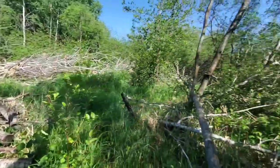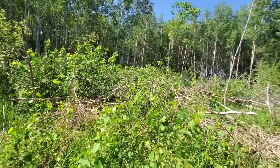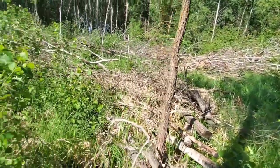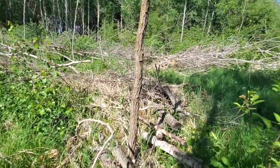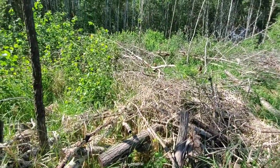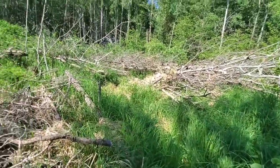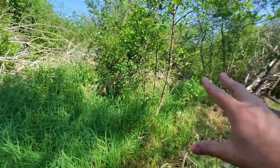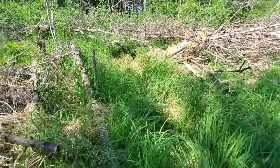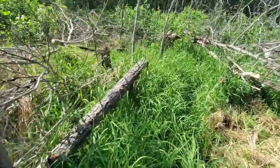This bedding is set up on the edge of a tag alder swamp. You can see the aspen stand over there - the food is out that direction. We're putting bedding right here because we want to try to stack the does closer to the food, so then the bucks can hang back in the swamp. Bucks don't tend to bed with does - a lot of times the does will stack up right next to the food, as close as the cover allows, and then the bucks will bed back behind them.